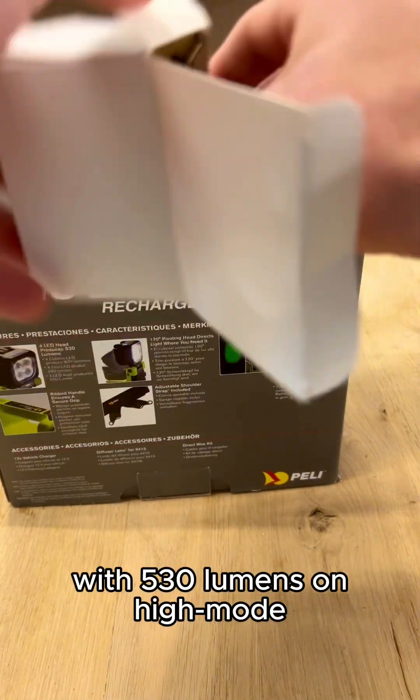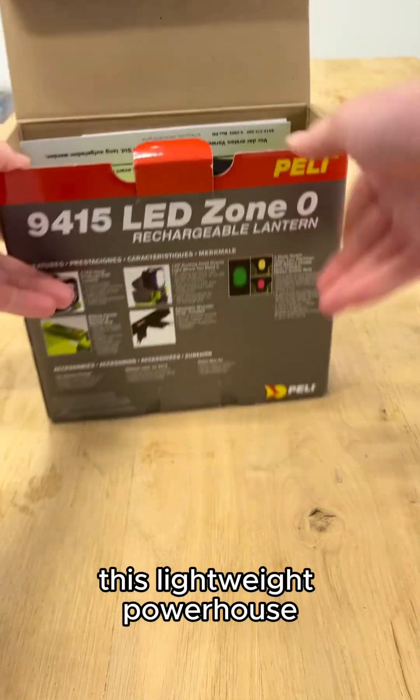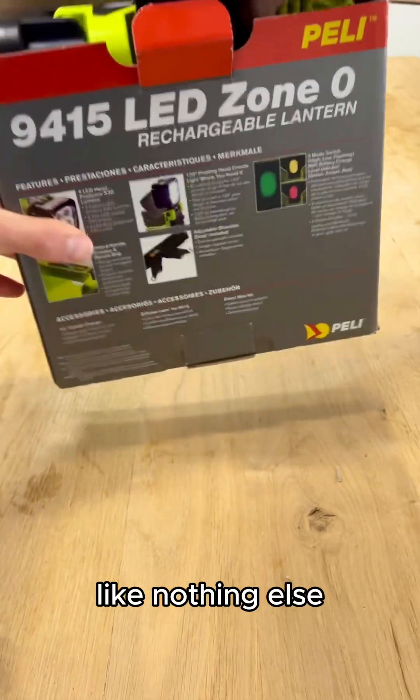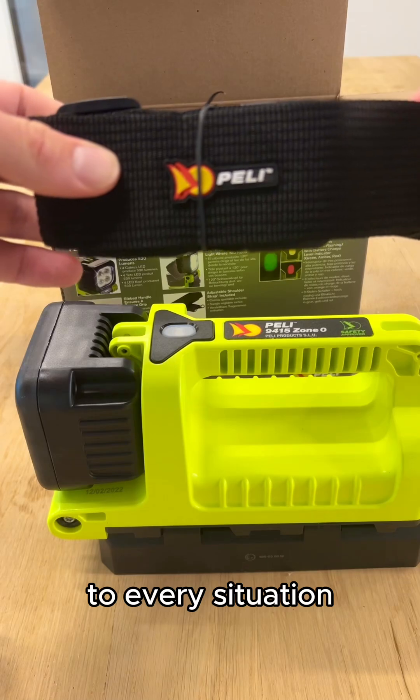With 530 lumens on high mode and a reach of 272 meters, this lightweight powerhouse cuts through darkness like nothing else. Three light modes — high, low, and flashing — so you can adapt to every situation.